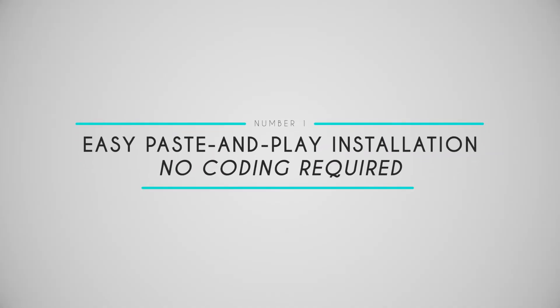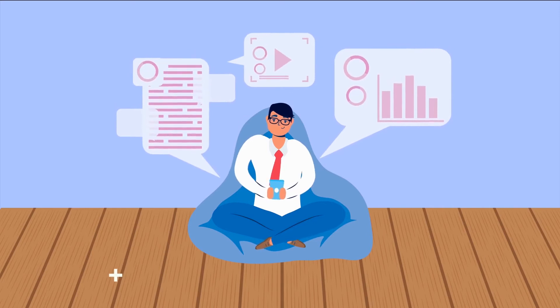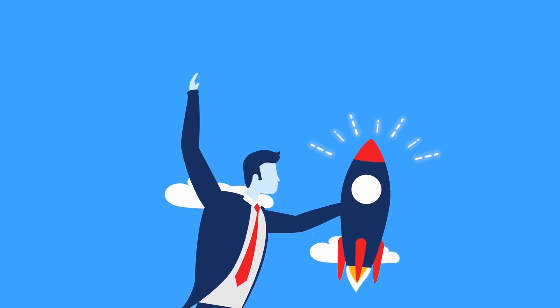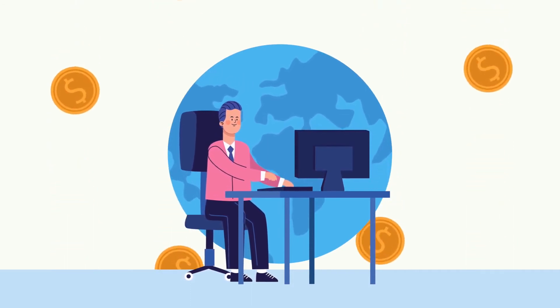Number one: easy copy-and-paste installation — no coding required. Chances are you are already well aware of how a store locator could help your business, so why haven't you installed one yet? If you're like most business owners, it's because the last thing you want is another prolonged, frustrating installation process that often doesn't even end successfully. That won't happen with our store locator — it can't happen. All you need to do is copy and paste a snippet anywhere on your site. There's no coding, no complicated integrations, no third-party apps, and best of all, no need to hire an expensive developer. If you can copy and you can paste, you can start driving traffic from your site to your actual store.